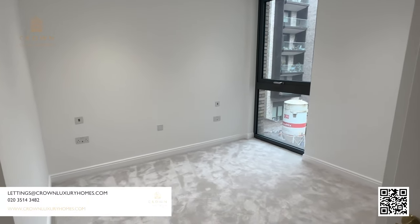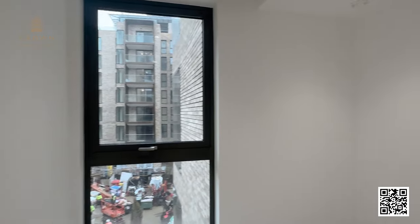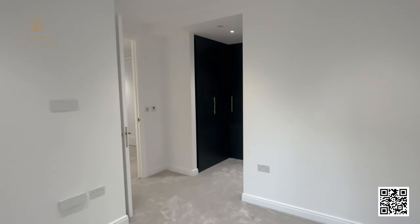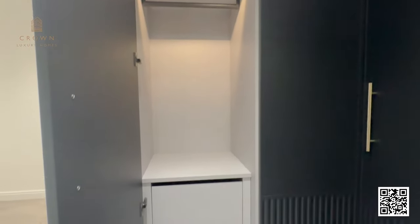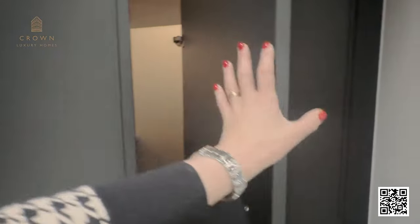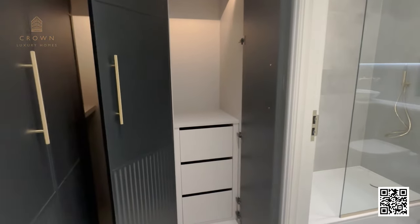There's plenty of room to fit a king-size or even a super king-size bed. Here we have the dressing area — all wardrobes are already integrated with lighting and shelving. This is a corner wardrobe so there's plenty of space. There's an additional door in here as well, also with drawers.